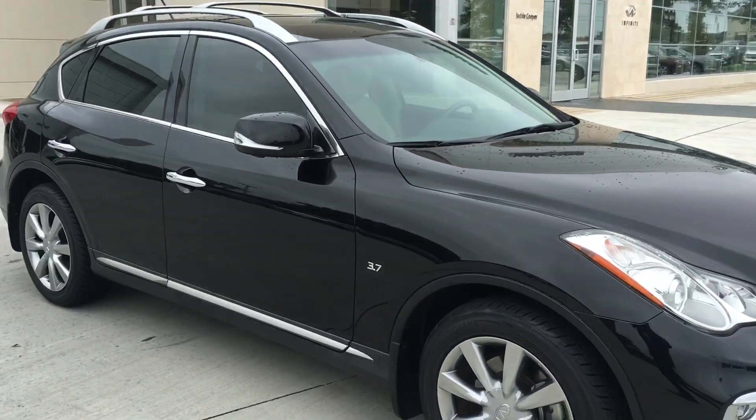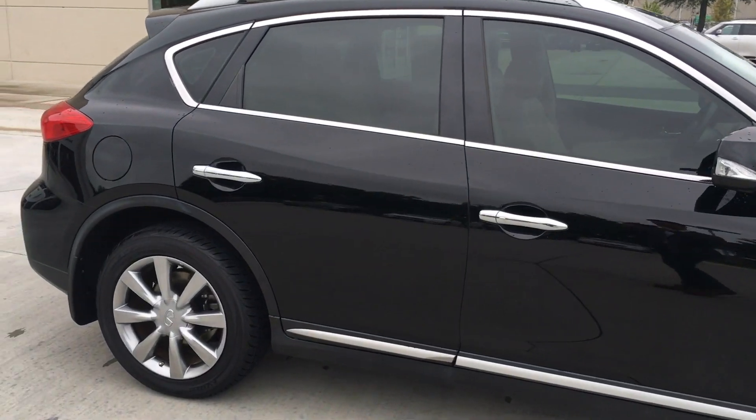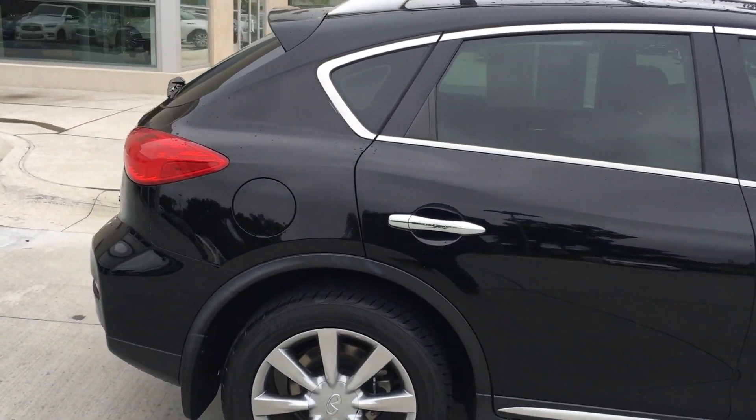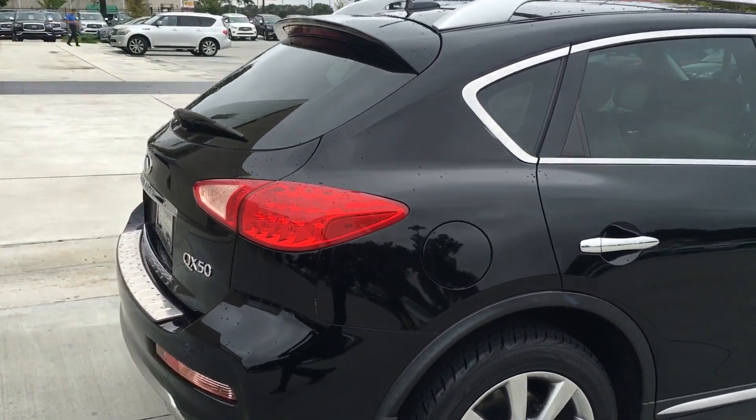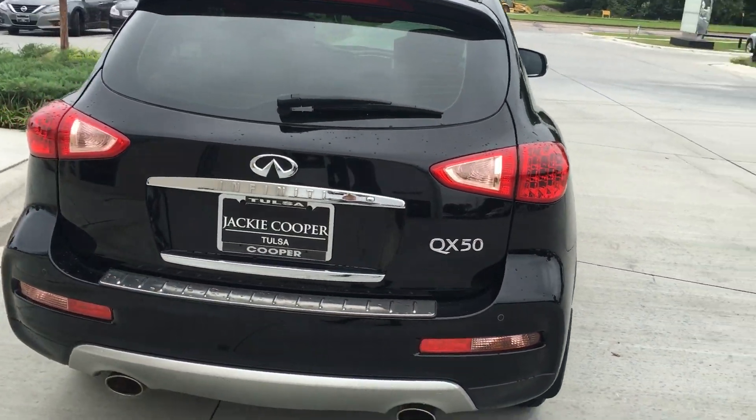This one has 29,000 miles; just as a reminder, it's a 2016. It is a certified pre-owned, so it has a 6-year unlimited-mile warranty from the original in-service date, meaning it has 2 years and unlimited miles left.